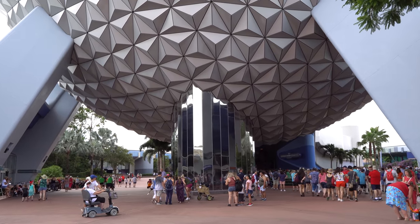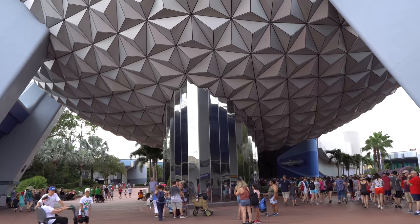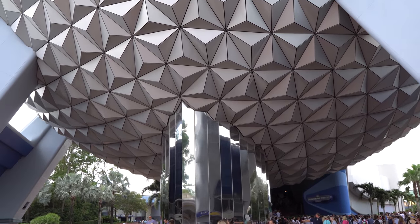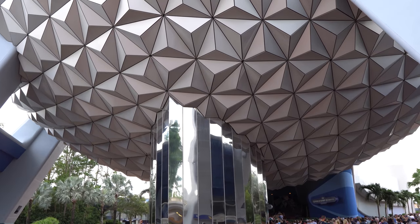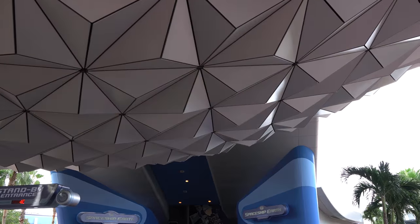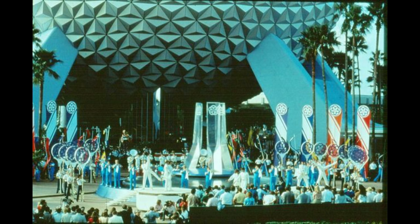Spaceship Earth is the first attraction you come to here at Epcot and it's also the most iconic. It's the symbol of the park. It's just an incredibly imposing structure. It's 18 stories tall — I believe it's 180 feet tall — and Spaceship Earth has actually changed quite a bit since park opening back on October 1st, 1982. Future World West includes the Land, Imagination, and the Living Seas.